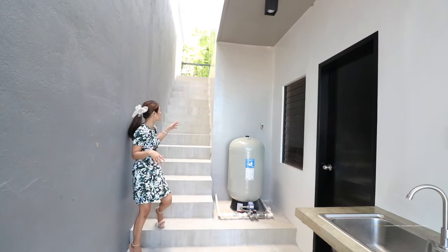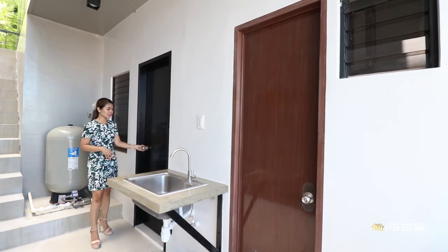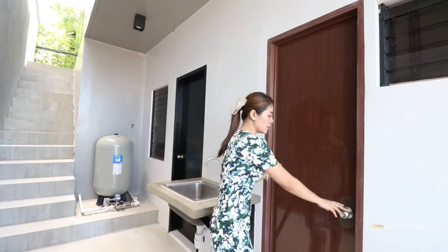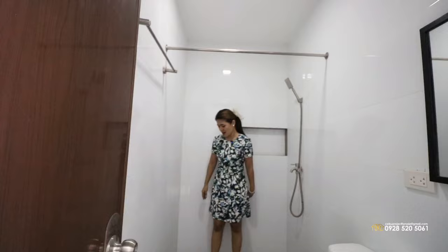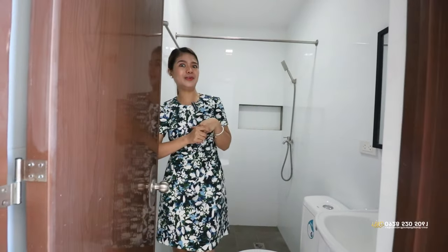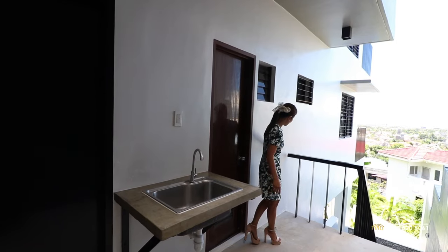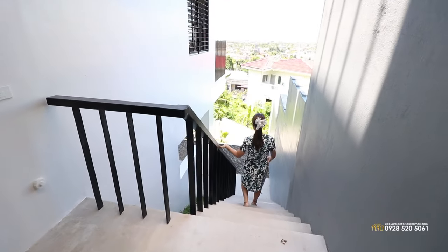We're still on your right pathway and we just go downstairs right here where you can find two doors. This door is your helper's room — currently we can't show you inside as it's filled with equipment. And this one is their toilet and bath, which is quite spacious for a helper's area. It's the biggest helper's toilet I've seen — tiles from floor to ceiling, the floor is gray and the walls are white. We also have a sink, a faucet, and a socket where you can put your washing machine.